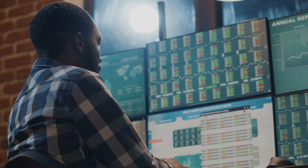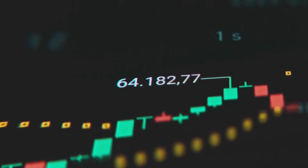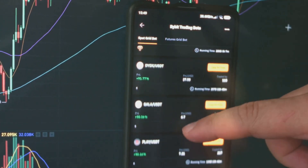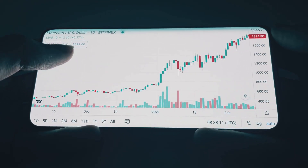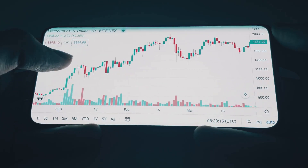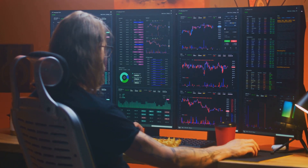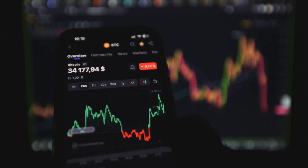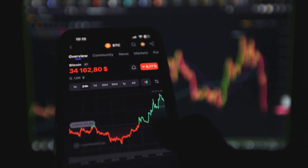Here's where it gets interesting. If you see a massive wall of buy orders just below the current price, that's a signal — someone or a group is ready to snap up coins if the price drops. That's potential support. Flip it around: a huge chunk of sell orders above the price? That's resistance, a level where selling pressure could spike. These walls can act like psychological barriers, but they're not unbreakable. Sometimes whales set fake walls to trick retail traders — the wall disappears the moment price gets close, and suddenly the market moves the other way.